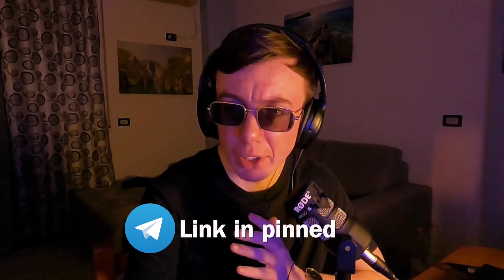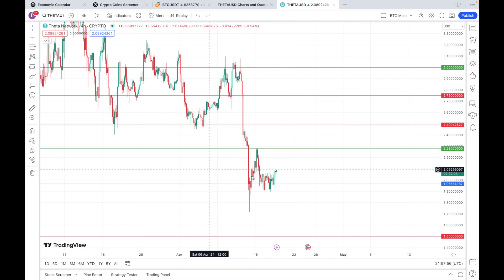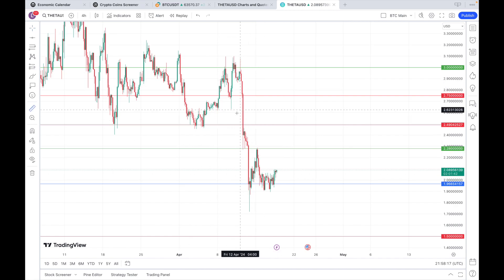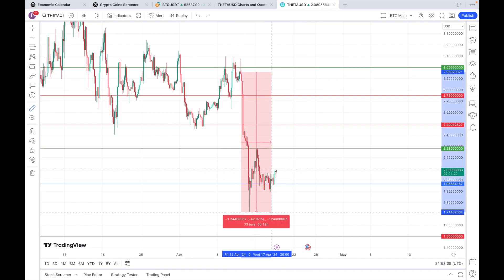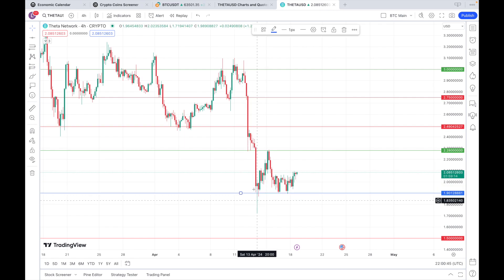Let's go ahead and look at the Theta charts, see what our key levels are, and what prices we can expect when the bull run inevitably continues. Here we are on the Theta chart. Coinciding with the Bitcoin correction, we did have a big correction for Theta, down as much as 42% at one point. It was just a quick dip, because we have this major support here at $1.90, and we did bounce all the way back up to $2.28 when Bitcoin went up to $66k again.